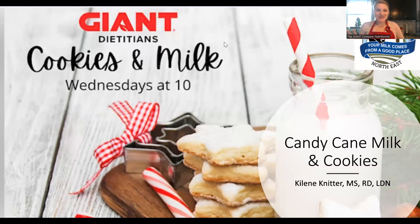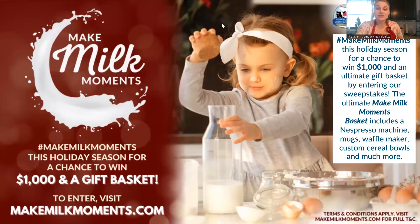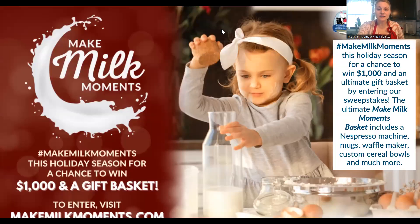Doesn't that just sound so festive? I love it. I also wanted to let you know that this class is in partnership with the American Dairy Association Northeast — one of their holiday messages. If you've joined us for other holiday series in the past, we've teamed up with them too. They have a Make Milk Moments contest. I highly recommend that you enter because the prizes are so great. You can tag your photos with hashtag Make Milk Moments, and then you have a chance to win $1,000 and a gift basket.